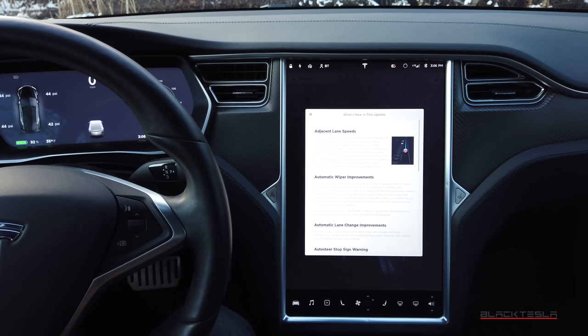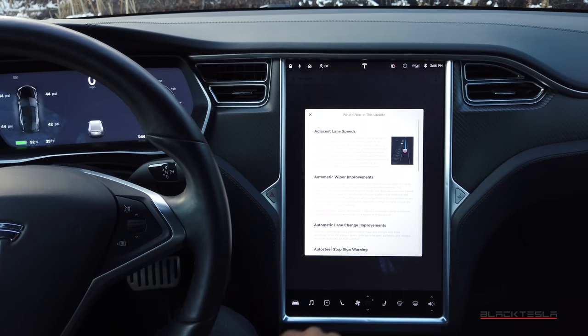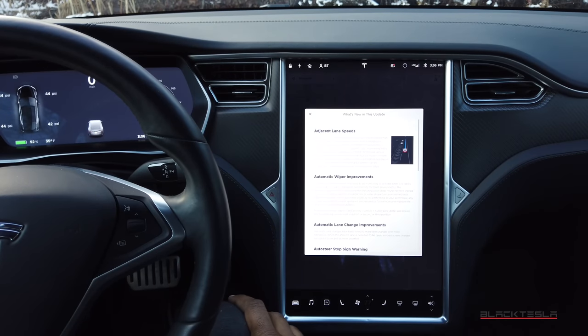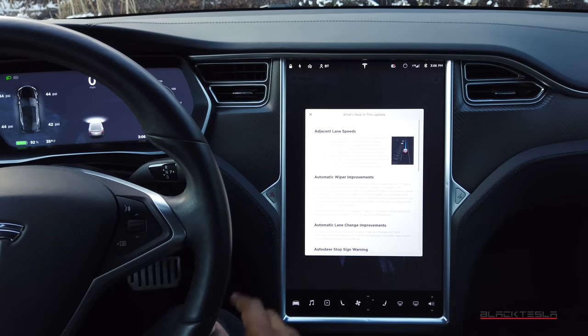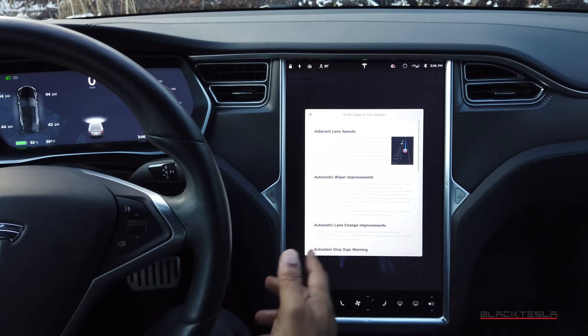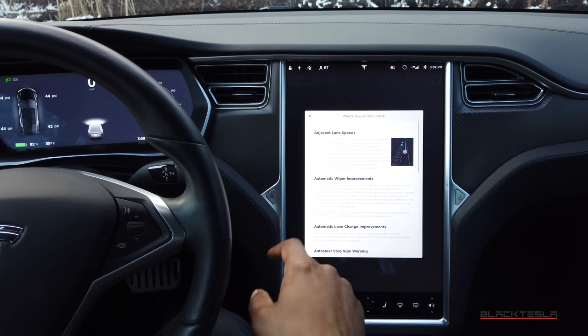2019.40.2.1 has a bunch of new features. First and foremost, we have Adjacent Lane Speed — a new feature that, when your car is on autopilot or navigate on autopilot and it senses cars in the adjacent lane are moving slower, autopilot will automatically reduce your speed. When the adjacent lane traffic is significantly slower, that lane is highlighted with arrows and its vehicles are highlighted gray in the driving visualization.